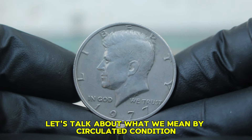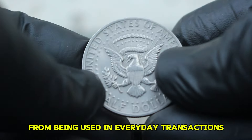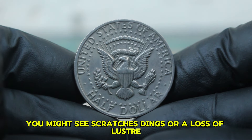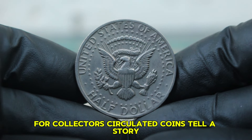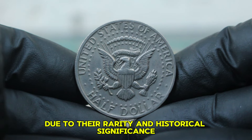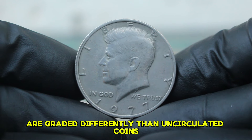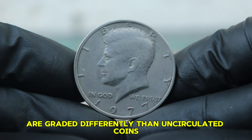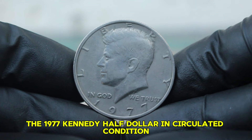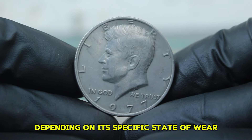A coin in circulated condition shows signs of wear from being used in everyday transactions — you might see scratches, dings, or a loss of luster. For collectors, circulated coins tell a story and can often hold value due to their rarity and historical significance. The 1977 Kennedy Half Dollar in circulated condition typically falls in the fine to very fine categories, depending on its specific state of wear.